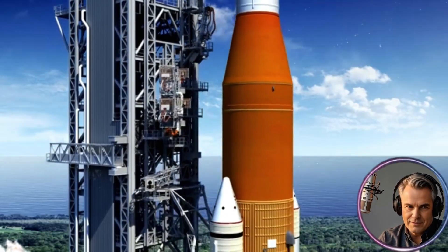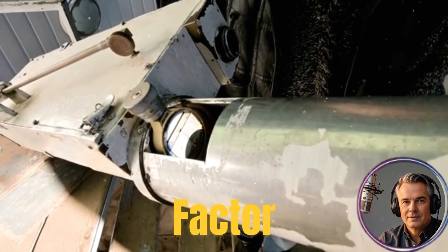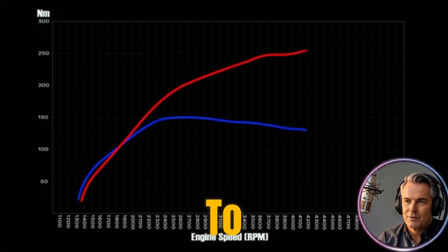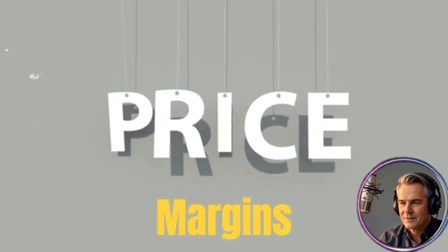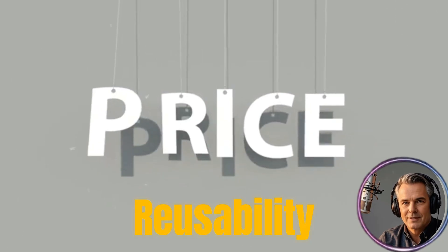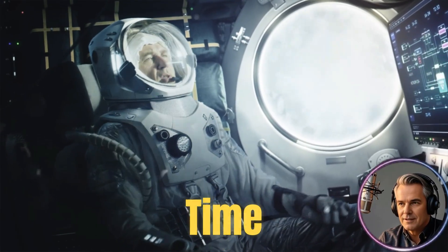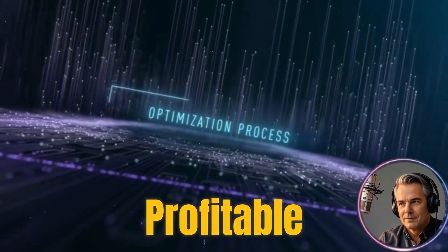The ability to recover and re-fly rocket boosters is the single most important factor in SpaceX's business model. It dramatically cuts production costs per launch. Lower costs mean they can either offer lower prices to attract more customers, or keep prices stable and enjoy much higher profit margins — or, as SpaceX often does, a bit of both. Reusability allows SpaceX to increase launch frequency, reduce lead times for customers, and consistently undercut competitors. Over time, these efficiency gains compound, making every revenue stream more profitable and powerful.